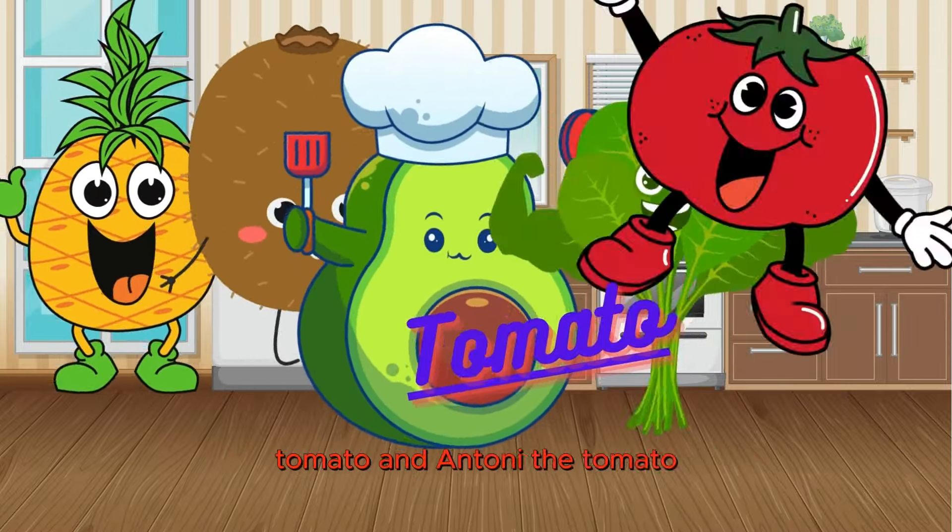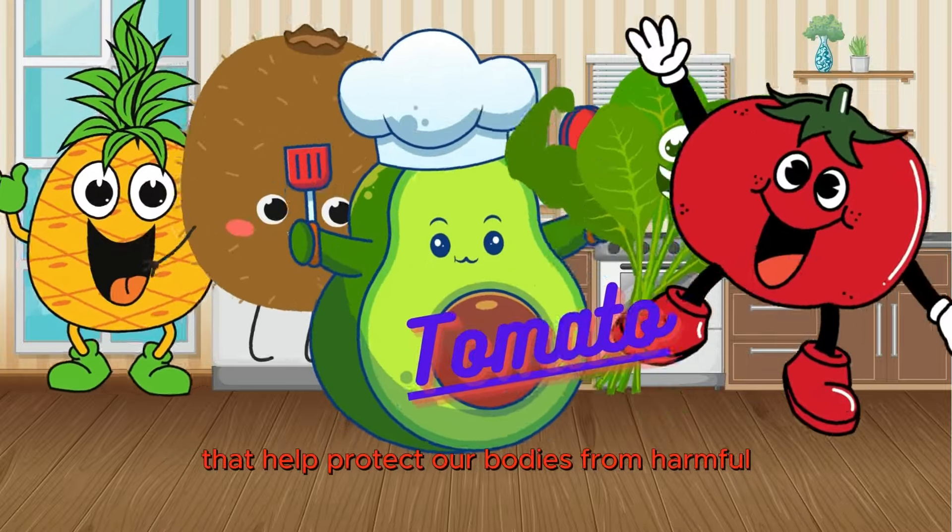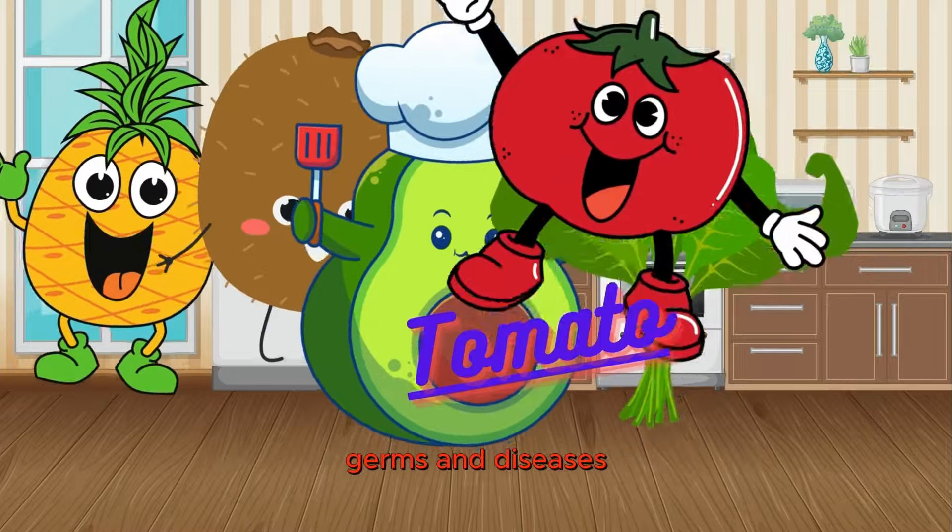I'm Antony the Tomato. Let's dive into the world of colorful veggies and juicy goodness together. And let's not overlook the power of red veggies like me. I'm rich in antioxidants that help protect our bodies from harmful germs and diseases.